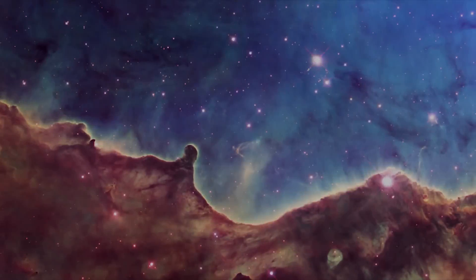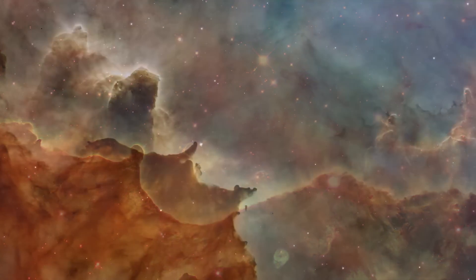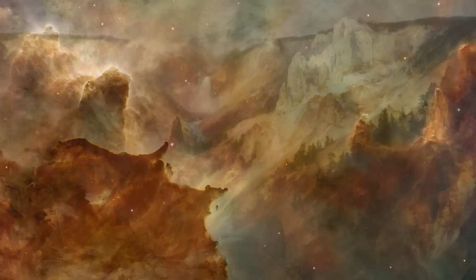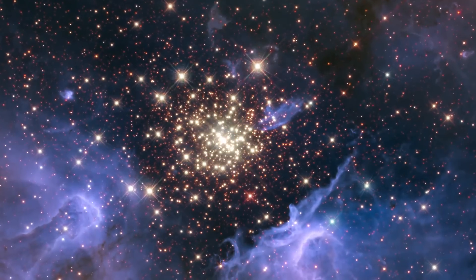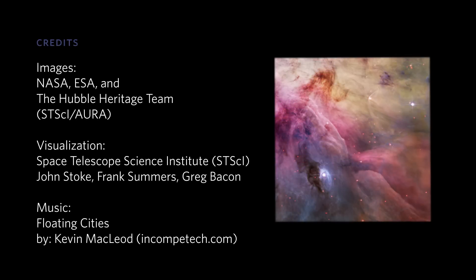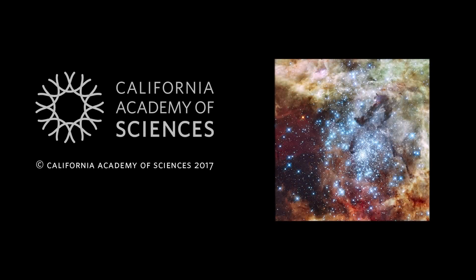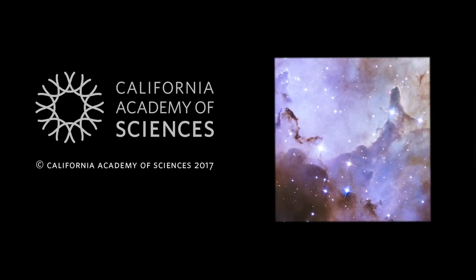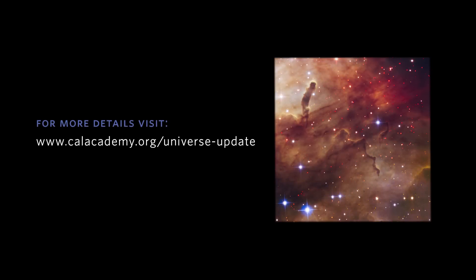To me personally, the images that have the most impact are the landscapes of the universe — that show us how colorful and beautiful the universe is, and that it's an extension of our own landscapes here on Earth. The night sky you can see with your eyes, but your eyes are very limited. Hubble extends our vision of the beauty of the universe to the deepest parts of the universe.